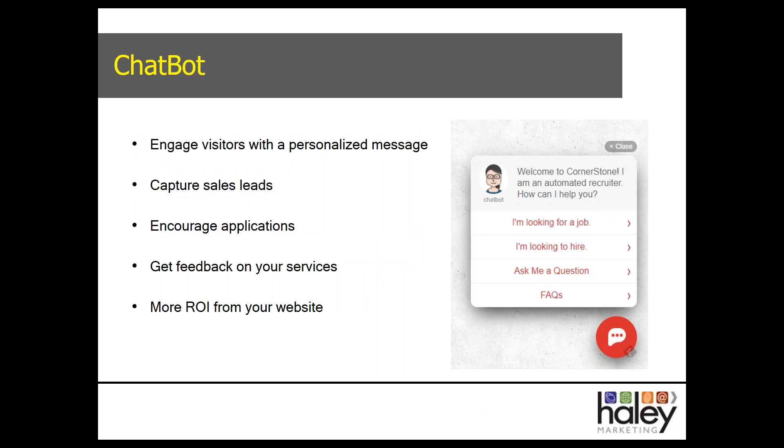One of the new things is we were approached by a company that provides chatbot software. For those unfamiliar with chatbots — when you show up to a website and somebody appears in the corner asking 'How can I help you?' with a box you can type into. In our chatbot, we can create scripts. For example, on Cornerstone's website, if someone visits they can say 'I'm looking for a job,' 'I'm looking to hire,' 'I have a question.' There are thousands of visitors every month who may not be ready to apply or engage with a recruiter, and this is a painless way for both sides to start a conversation.